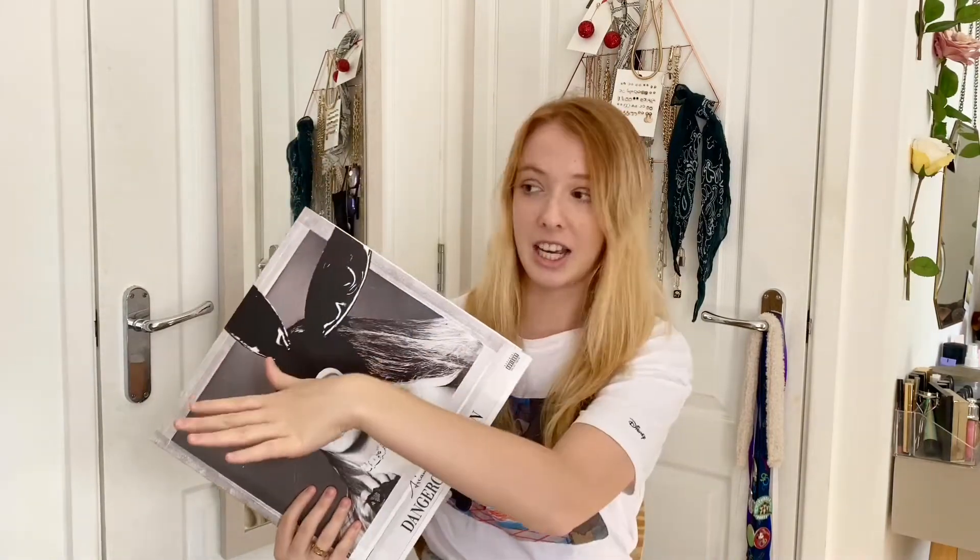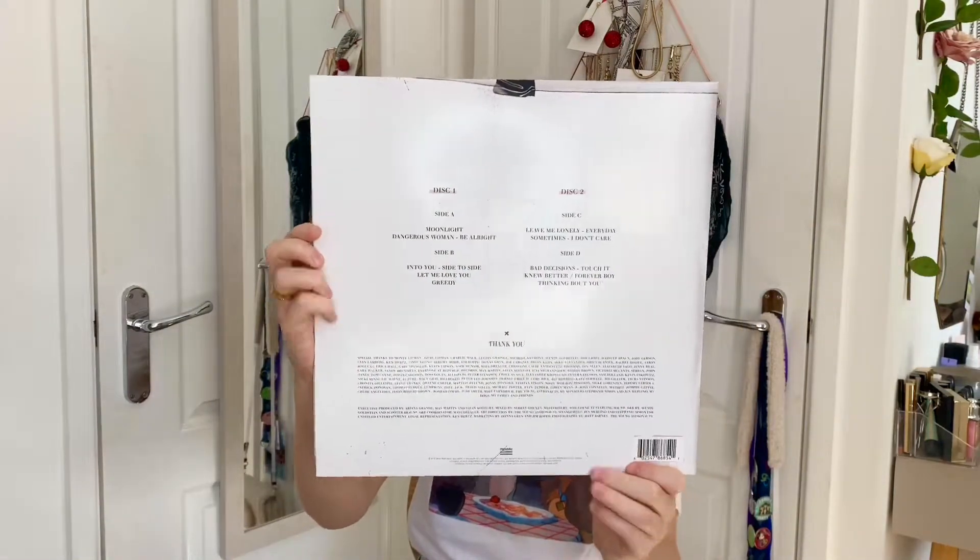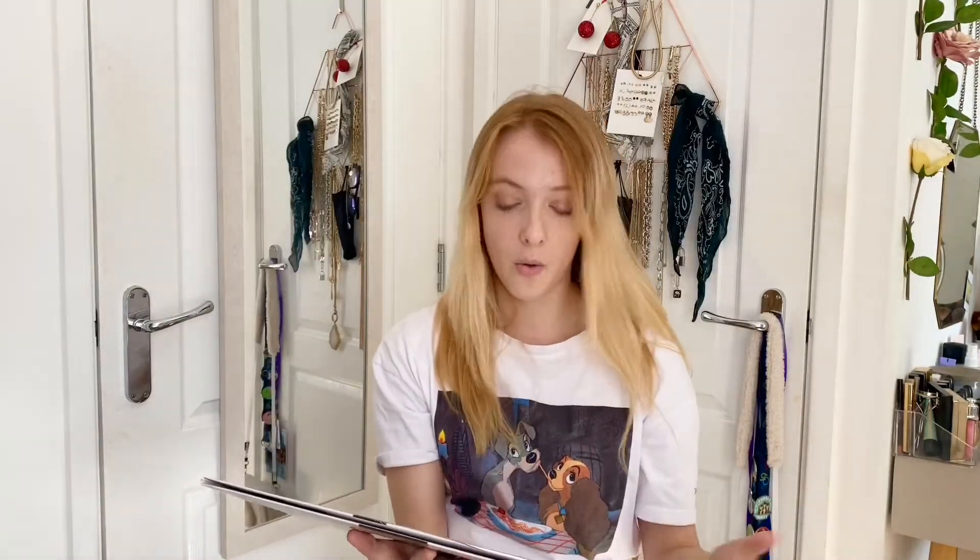Dangerous Woman by Ariana Grande - this is my favourite Ariana Grande album. I've wanted this for quite a few years. It was quite pricey when I saw it - it was like £29 - but I like to wait for a good deal and get the cheapest possible price, so I held out and waited for it to go down, which it did. I got this for £17, which is really good for a vinyl. Here's the front and here's the back. Literally love the whole album.